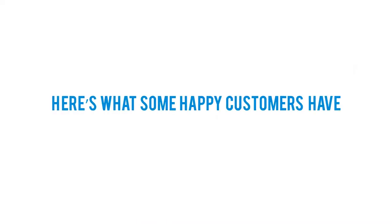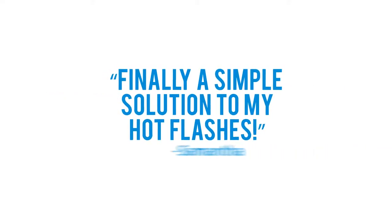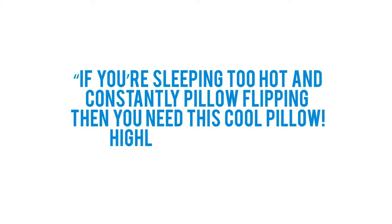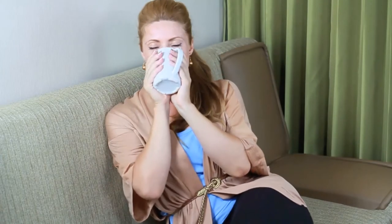Here's what some happy customers have to say about the Polar Gel Pillow. "Finally, a simple solution to my hot flashes." — Samantha Myers. "If you're sleeping too hot and constantly pillow flipping, then you need this cool pillow. Highly recommended." — Larinda Lehman. "Fast shipping and a great product. Keeps my head nice and cool." — Craig S.